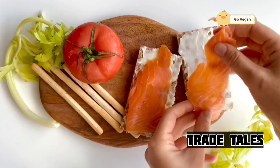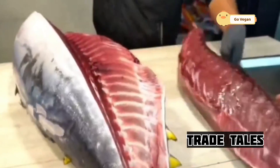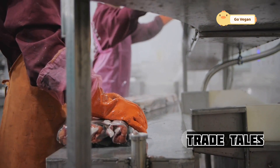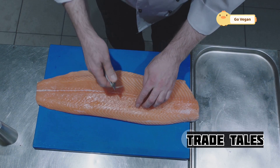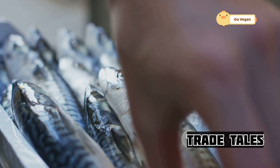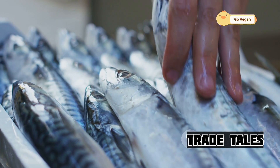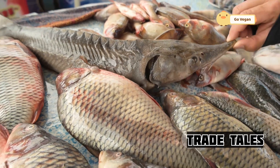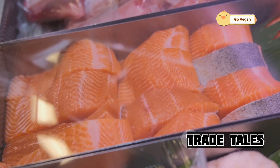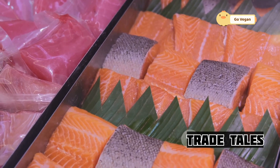The final leg of this incredible journey takes the salmon to your local restaurant or supermarket. Sophisticated logistics networks, refrigerated trucks, and carefully controlled temperatures ensure the fish arrive as fresh as the day they were caught. Restaurants specializing in seafood take great pride in sourcing the freshest, highest-quality ingredients. And the consumer plays a crucial role too — by choosing seafood from responsible sources, look for labels like Wild Caught or Sustainably Harvested, or certifications from organizations like the Marine Stewardship Council (MSC).